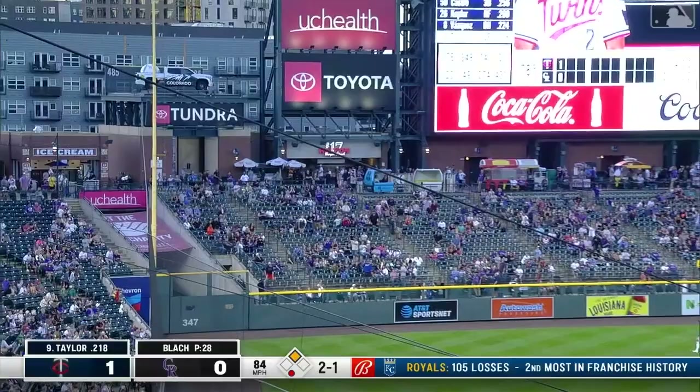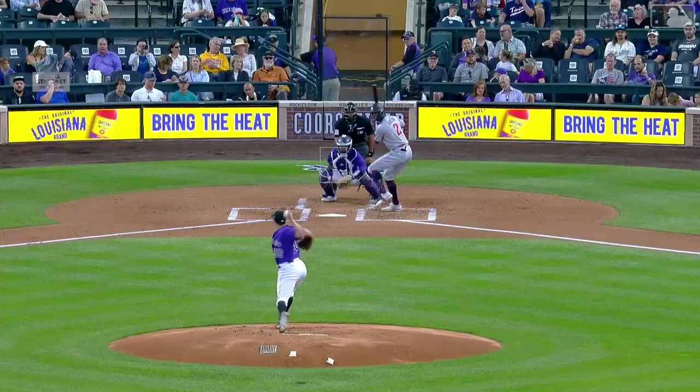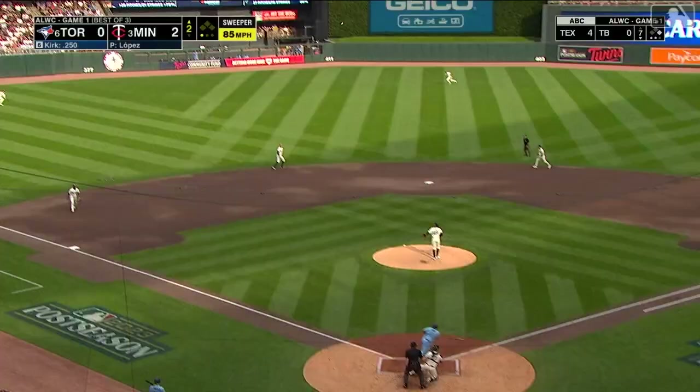A deep drive to left — Michael Taylor hits a bomb — wow — over the bleachers and left onto the concourse! You see one go up there every once in a while but that's not common. That ball was absolutely crushed. He got his hands inside the ball and extended enough to put the barrel on it. Usually for a ball to travel that far it's high, but they measured it at 468 feet — and that was a line drive that traveled 468 feet.